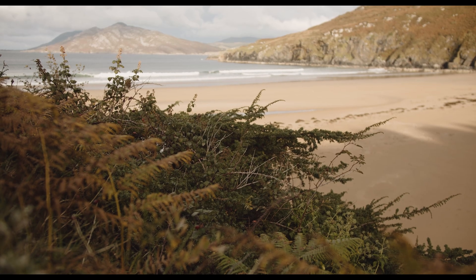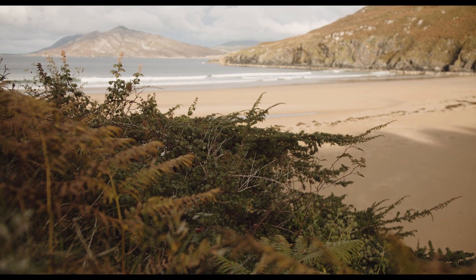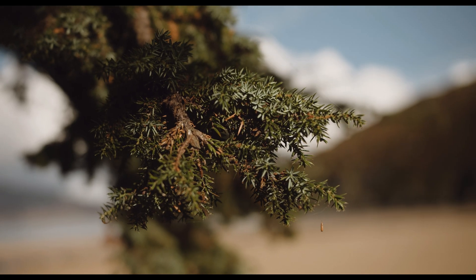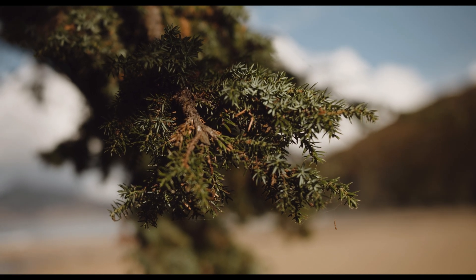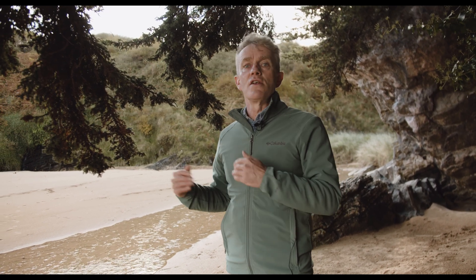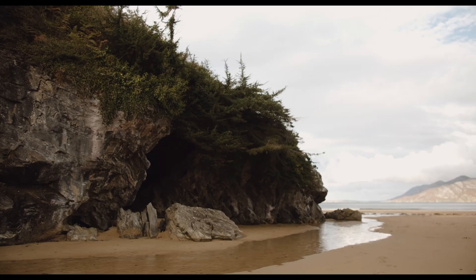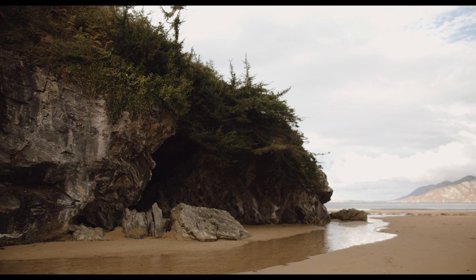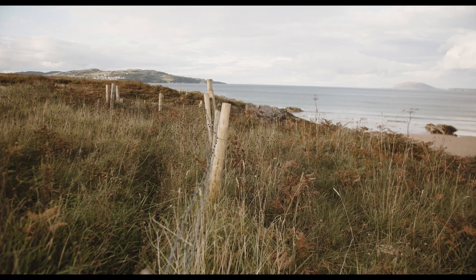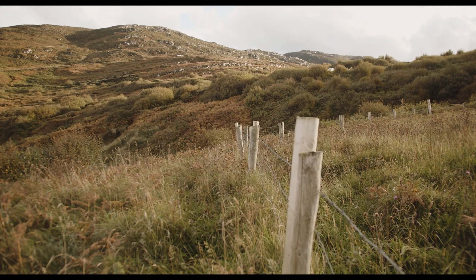Juniper trees were once abundant across the island of Ireland. Pollen records show that they started to colonise the country shortly after the ice retreated 15,000 to 14,000 years ago, spreading right across north and south of Ireland as a low spreading shrub. Nowadays you'll only find juniper on tough rocky outcrops along the west coast and a few spots in the midlands — it's not as common a tree as it once was.